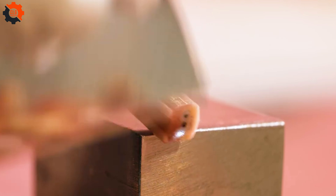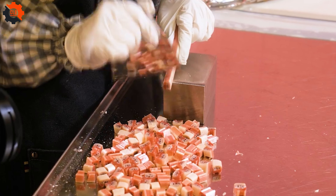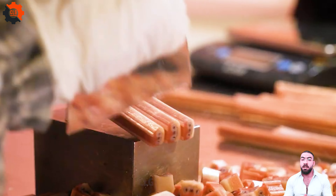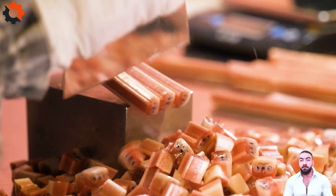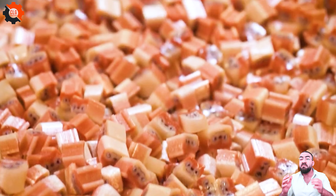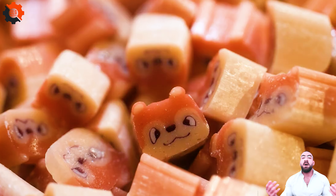The process starts with boiling sugar, a simple beginning that transforms into something magical. As the sugar melts and caramelizes, the air fills with a sweet aroma, promising delights to come. Colors swirl into the molten sugar like paint on a palette, turning ordinary ingredients into vibrant visual treats.